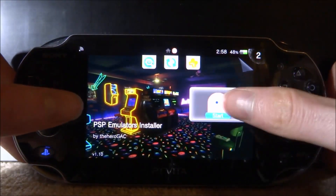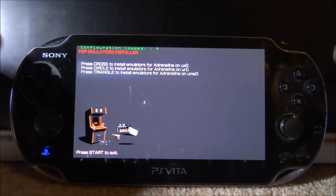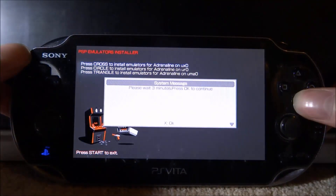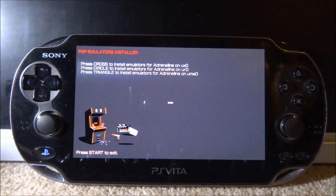Since mine is on UX0, we'll keep that in mind. Back in the installer, press Cross for UX0. It says 'please wait three minutes' — press OK to continue. I'm going to wait the three minutes; it's currently 2:58 AM so I'll be back around 3:01 AM.